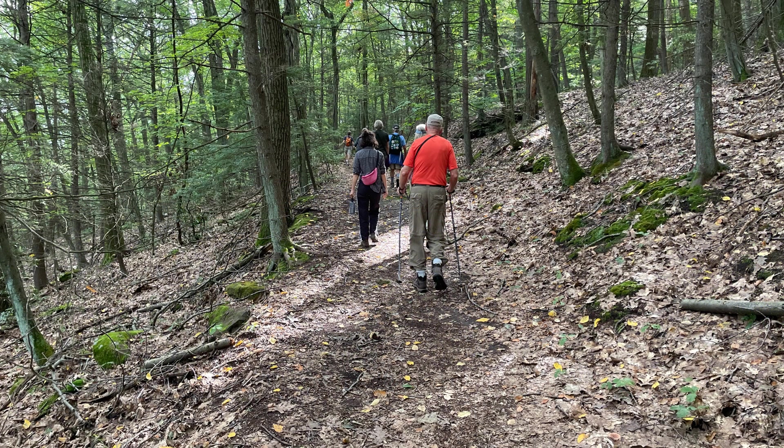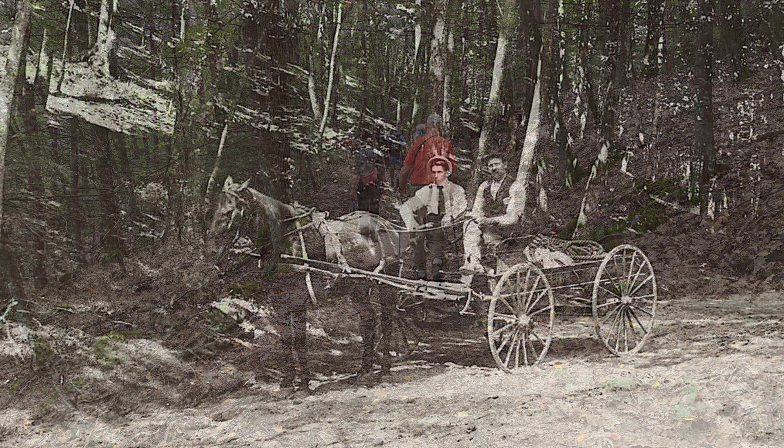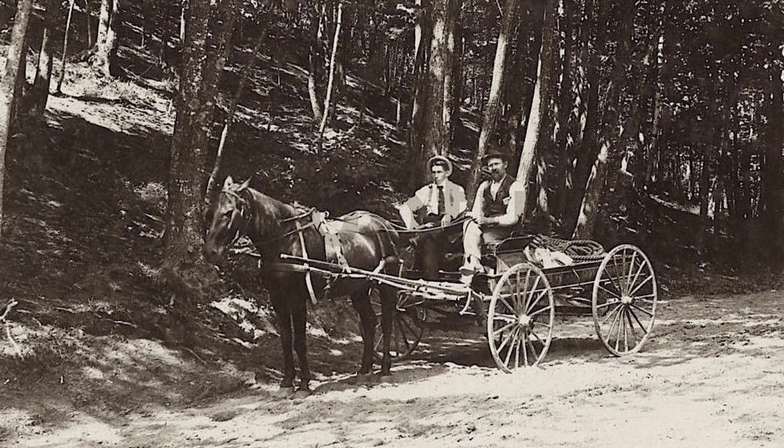Now we will follow the New England National Scenic Trail, also called the M&M Trail, to go up to the top of Mount Nanotuck to see the ruins of the historic Erie House Hotel and resort. This section of the trail was once the car path for guests to ride horse-drawn carriages or wagons up to Erie House.